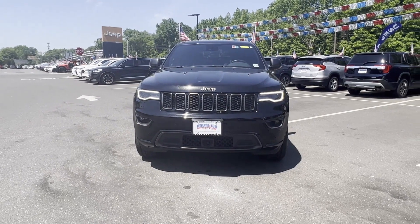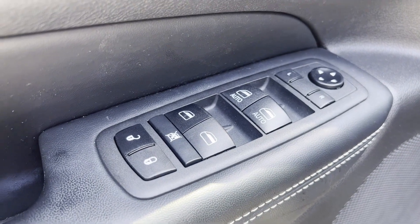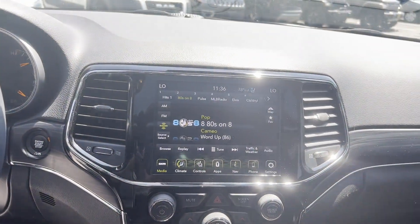Blind spot monitor, heated side view mirrors, moonroof, backup camera, passenger seat adjustable lumbar support, memory seat, tinted windows, power driver's seat, and power passenger seat.